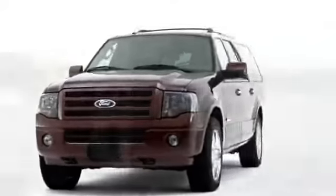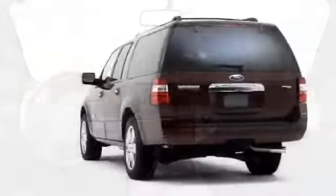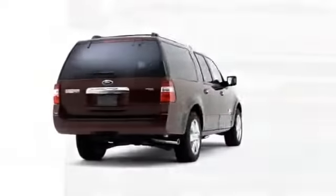True to its name, the 2008 Ford Expedition represents the full-size sport utility vehicle built for family-oriented adventures.